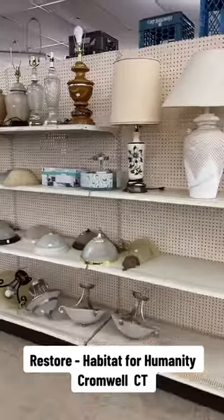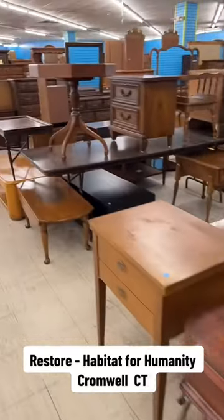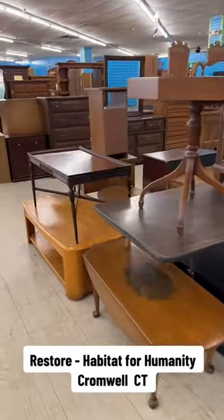These big pieces are $10 each. Blue velvet chair is $25 — it just came in. The magnolia lamp is $15. I almost didn't post this video today because I was thinking maybe I should just go back and buy a couple more things.